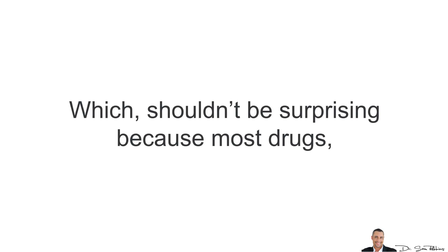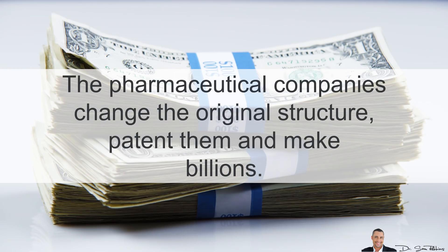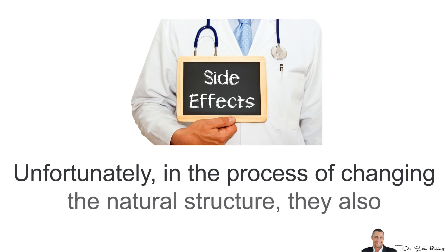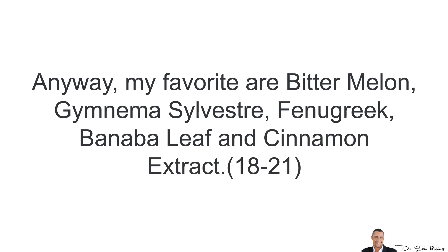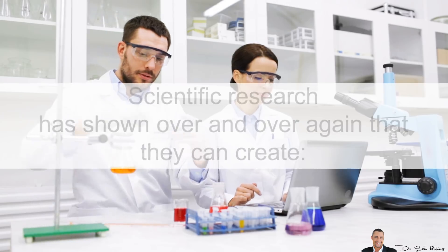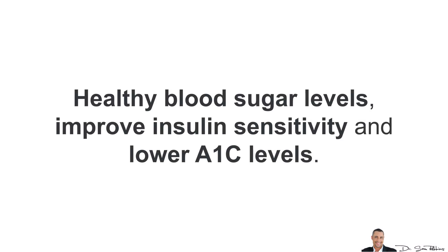This shouldn't be surprising because most drugs — well over 50% — are actually based on plants and herbs found in nature. Unfortunately, pharmaceutical companies change the original structure, patent them and make billions of dollars, and in the process create negative side effects. My favorite herbs that you should take are Bitter Melon, Gymnema Sylvestre, Fenugreek, Banaba Leaf and Cinnamon Extract. When these herbs are combined together along with specific vitamins and minerals, scientific research has shown they can create healthy blood sugar levels, improve insulin sensitivity and lower your A1C levels.